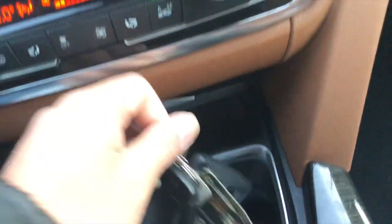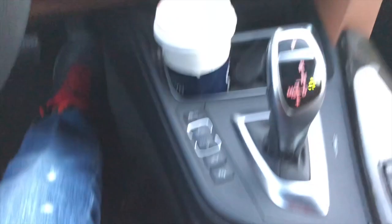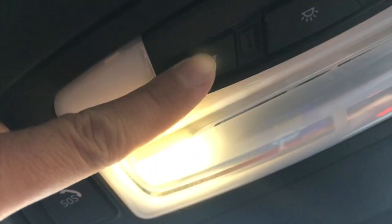So here is the handbrake. And here there's also a control button. Over here is the emergency call button. Then this here is the reading light — if you want to turn on a light to read.